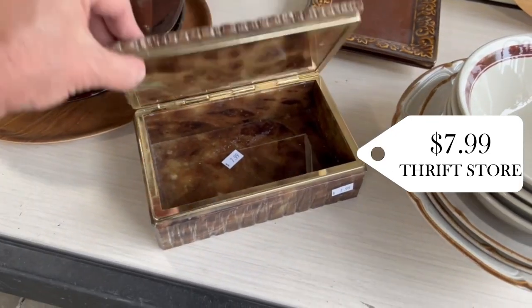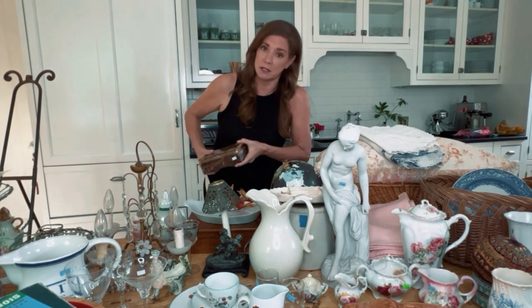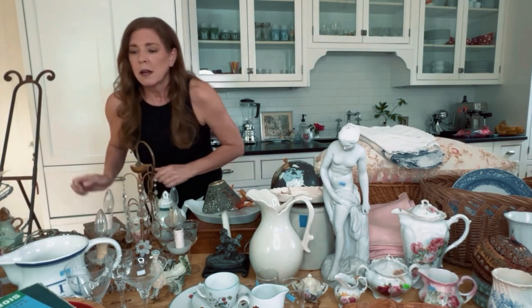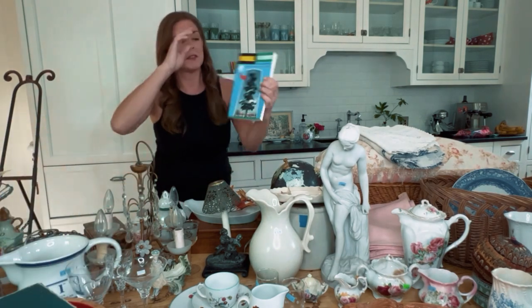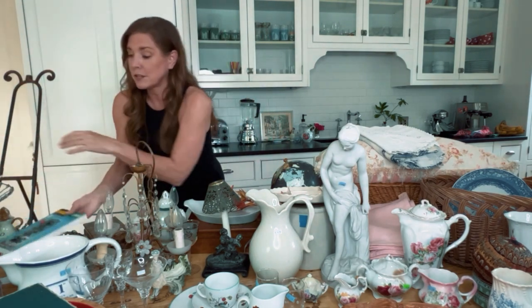$7.99 for this alabaster box — I don't know what I'm going to do with it, but it can't be cheap alabaster for $7.99. Those prints are two bucks each. I found this book — Oddball Illinois — it tells me about all sorts of fun and crazy things to do in Illinois. It's great for the tourists that stay at the Airbnb; they can read it and find some fun stuff to do.